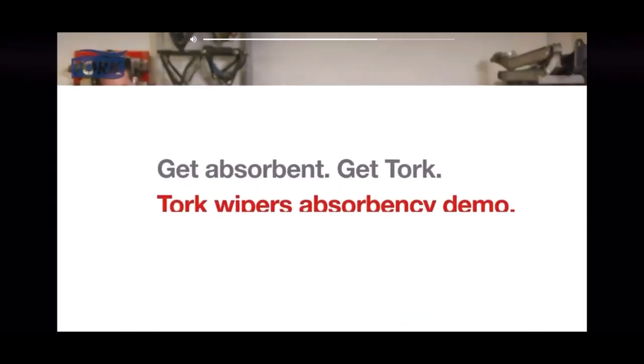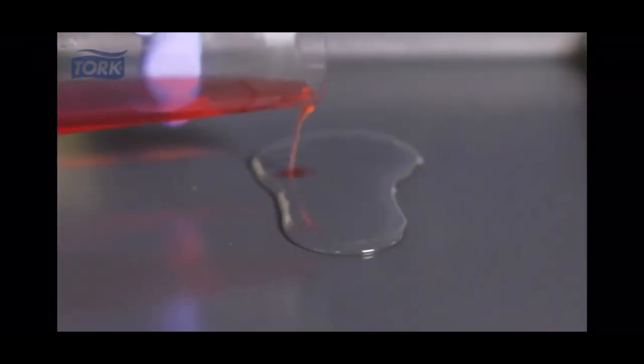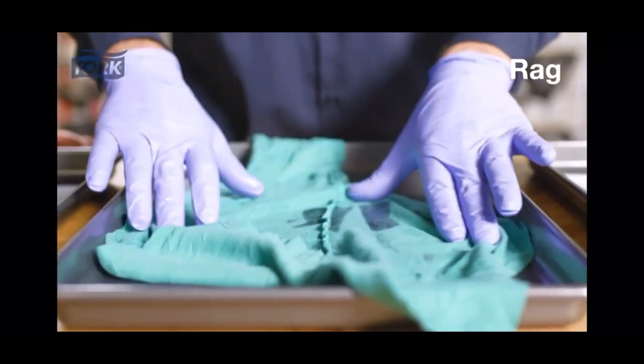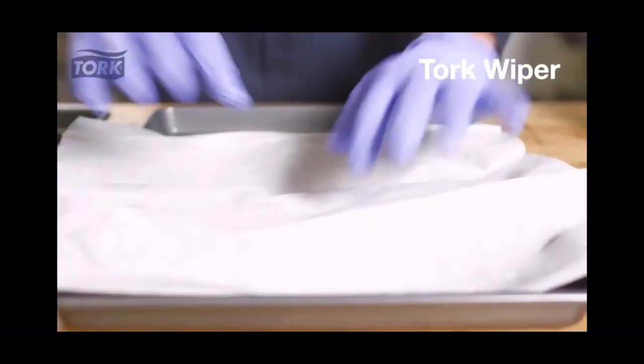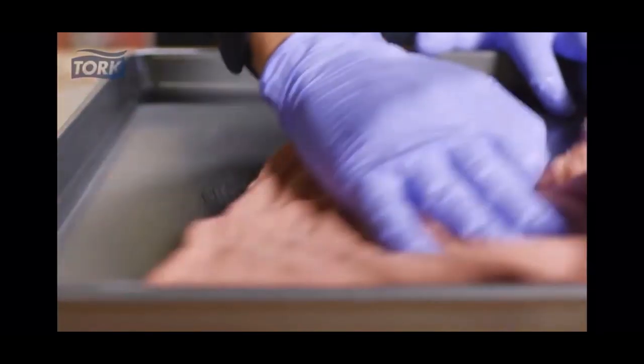Messes are inevitable and cleaning them up should be a breeze. First, we'll create a typical spill of oil and water. Here we have a rental shop towel, a rag, and a Torque wiper — all products you could use to clean up a spill. Let's test each one and see which product does the best job.